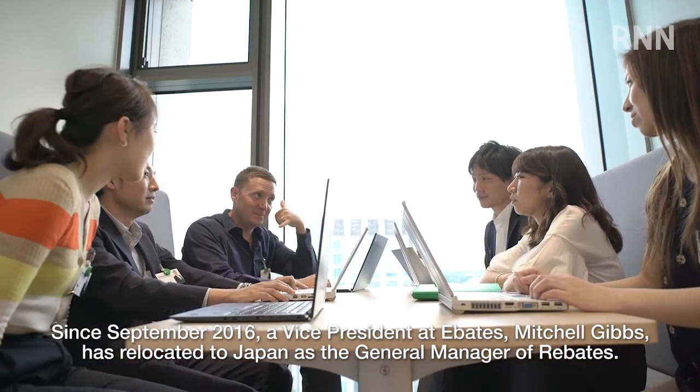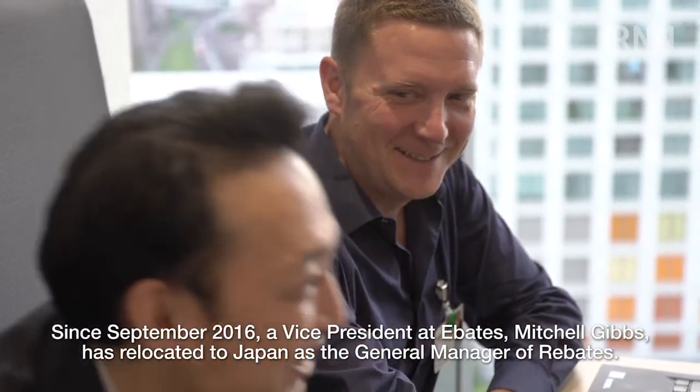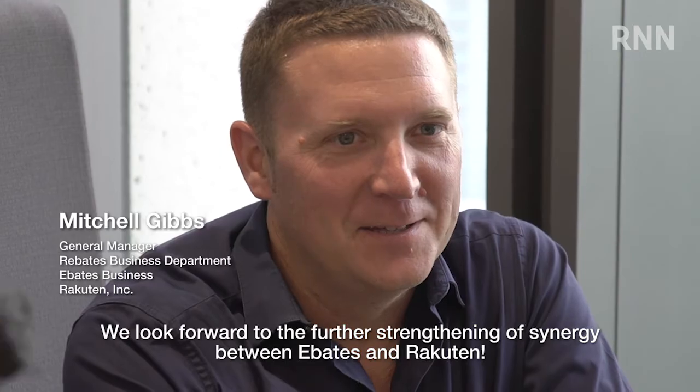Since September 2016, a vice president at Ebates, Mitchell Gibbs, has relocated to Japan as the general manager of Rebates. We look forward to the further strengthening of synergy between Ebates and Rakuten.